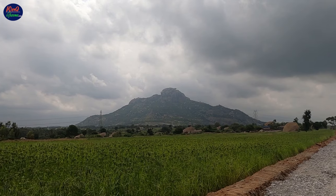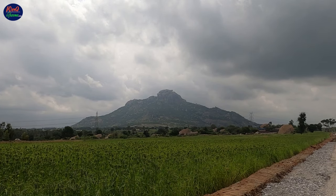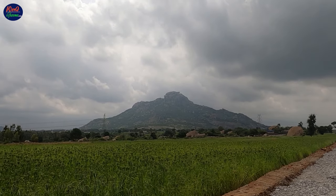The hill gets its name from the fact that it is shaped like a shivling and a water spring called Ganga flows from the mountain.